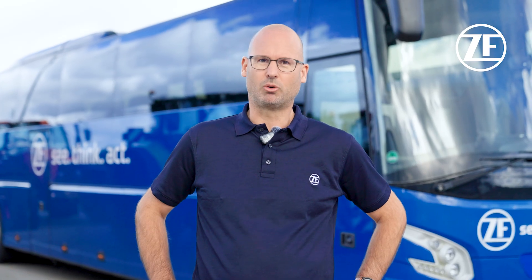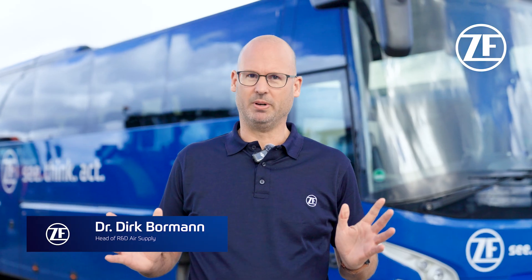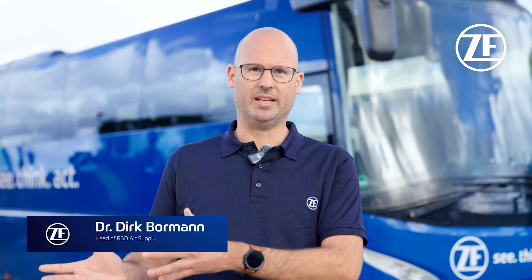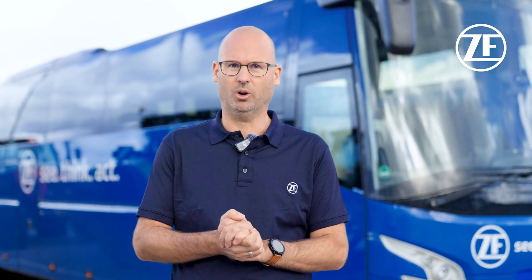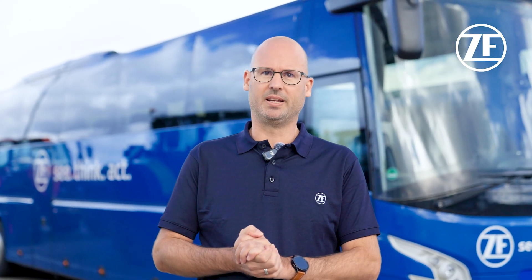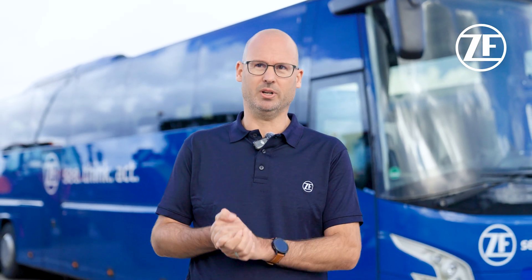ZF's e-comp scroll can be used in a wide range of applications, starting from the long-haul truck to the articulated city bus via off-highway applications, sleep coaches and so on. This is enabled by the cutting-edge scroll technology, leading to vibration-less and oil-free operation of the device.